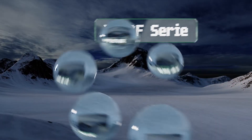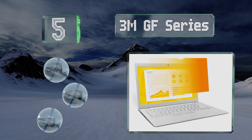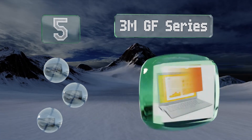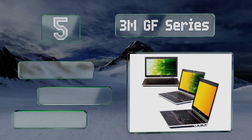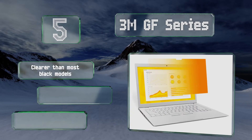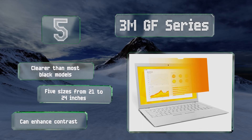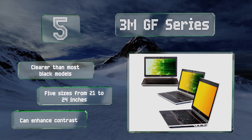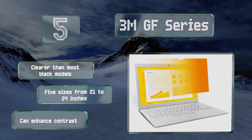Moving up our list to number five, unlike many other options which just make your monitor dark when viewed from an angle, the 3M GF Series casts the screen in a vivid golden hue. Not only does this look a bit nicer, it may also remind those with wandering eyes to mind their own business. It's clearer than most black models and there are five sizes from 21 to 24 inches. It can enhance contrast too.